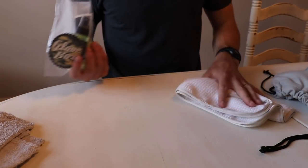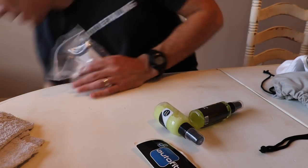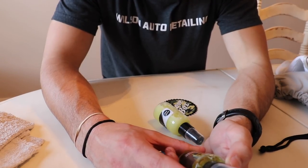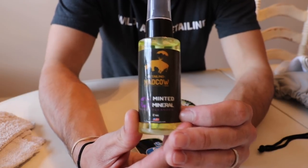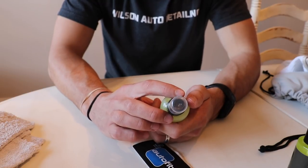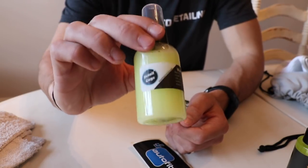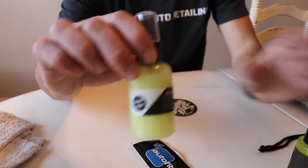Let's dump out the bag. We got stickers, and another product from Mad Cow Detailing — Minted Mineral Glass Cleanser. Then we've got Detail Guys Waterless Wash. I love waterless wash products — I'm a huge fan of ONR. Not that this is ONR, but this is another variation of that product from Detail Guys. Great product.